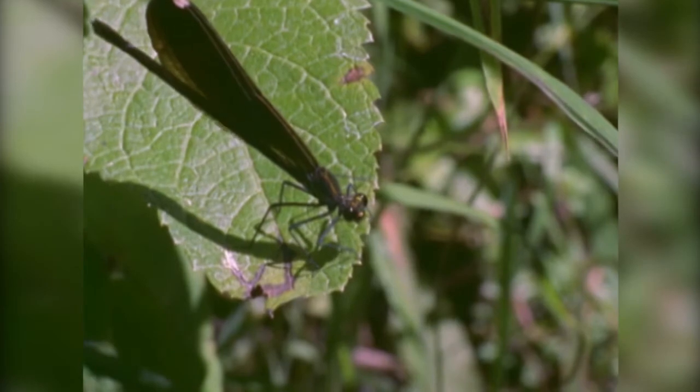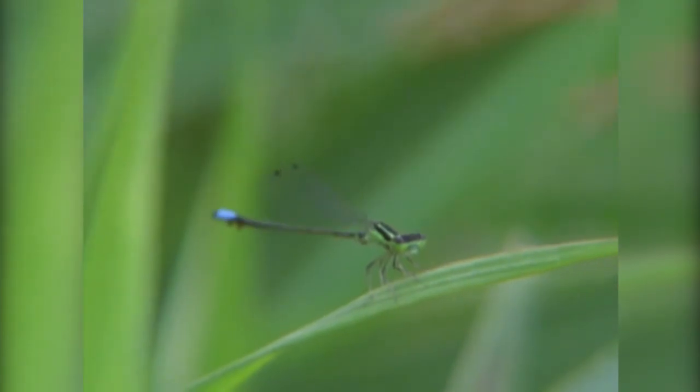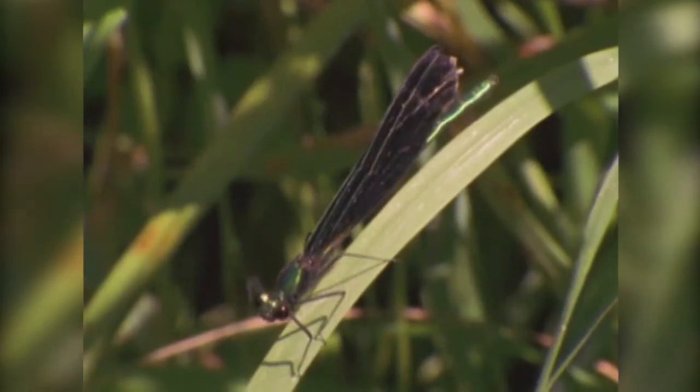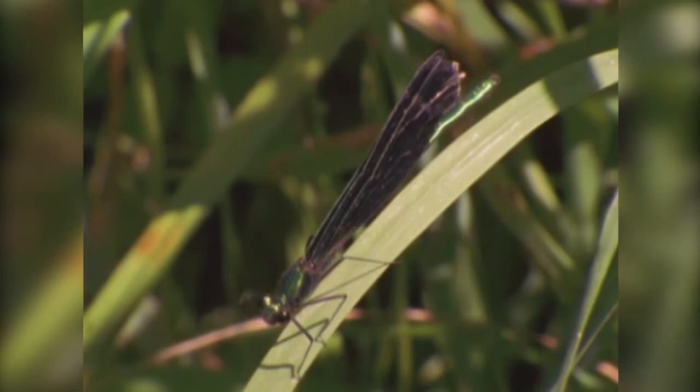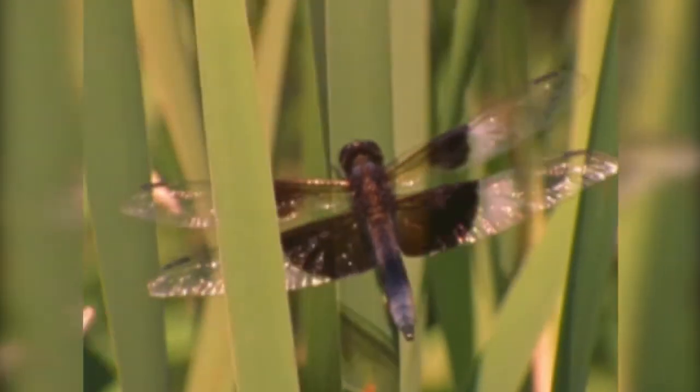Damselflies are like the delicate cousins of dragonflies. You can distinguish them when they're at rest because damselflies have much narrower wing surfaces, and when they rest they fold their wings over their back, whereas dragonflies have their wings extended and forward, sort of like an airplane.